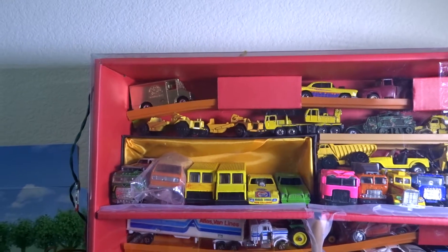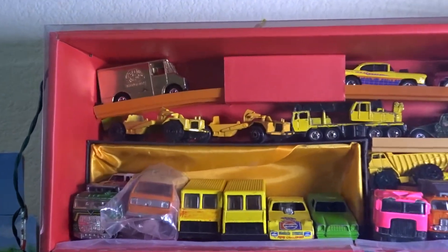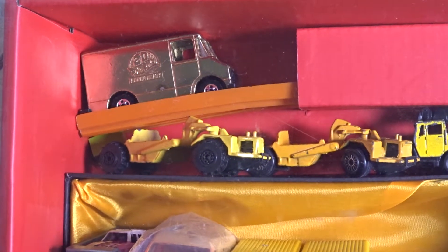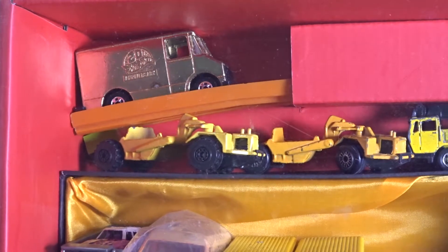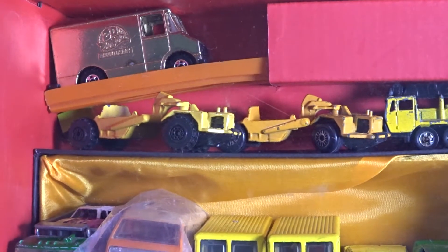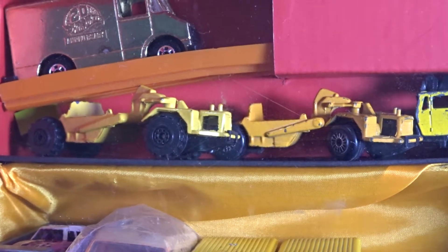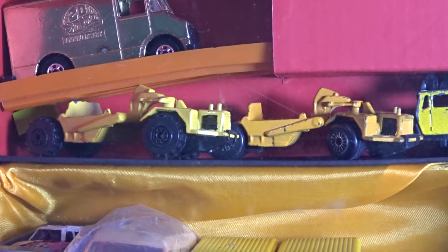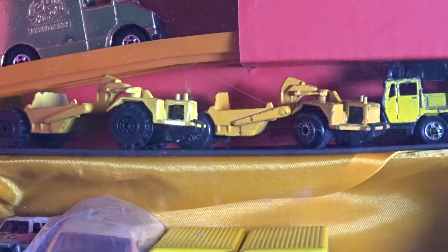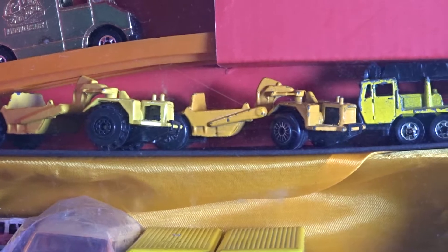Starting from the top left, we have a Blackwall's Combat Medic 20th Anniversary Hot Wheels, and then we have two Z-Toy Scrapers. The one on the right is a Hong Kong base, the one on the left is the China base with different wheels. This one is orange to the right, that one is yellow.